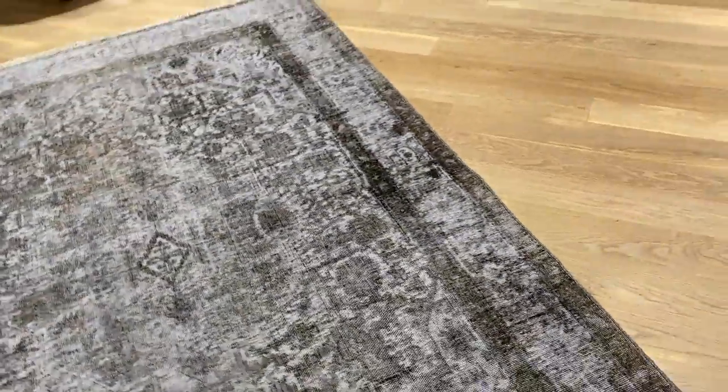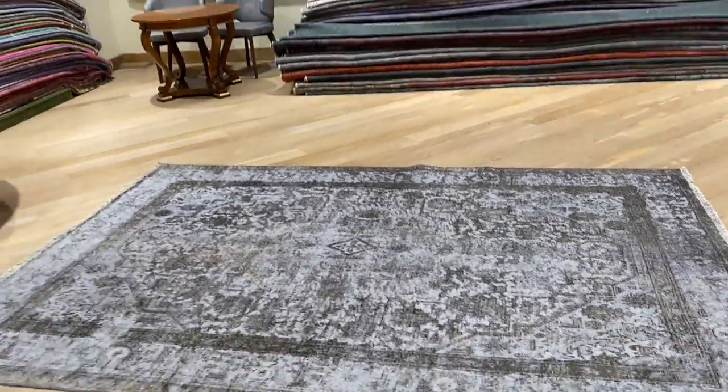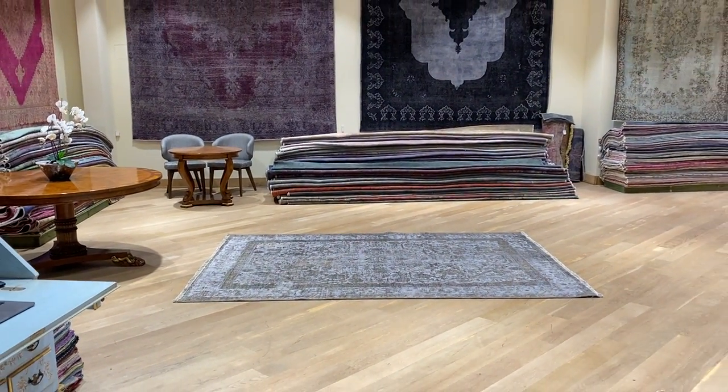You can buy these carpets directly from us from the website with reduced prices. We also have offers and free shipping. If you have any further questions, feel free to contact us.